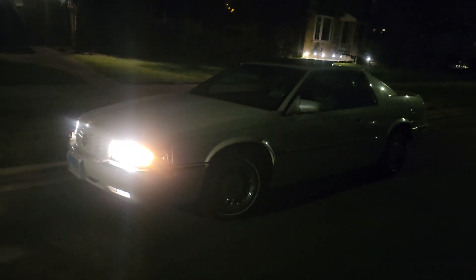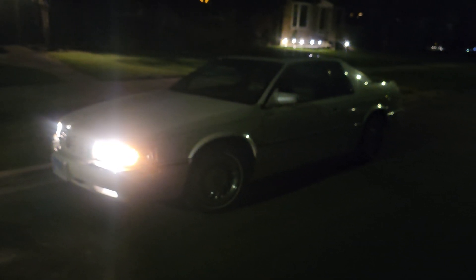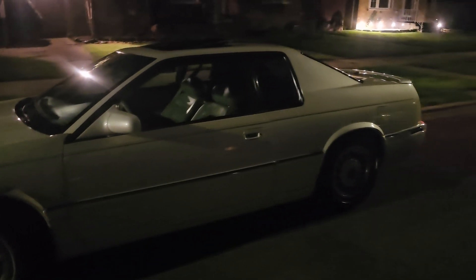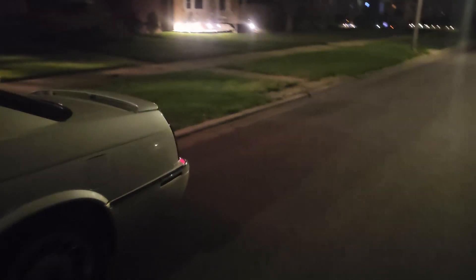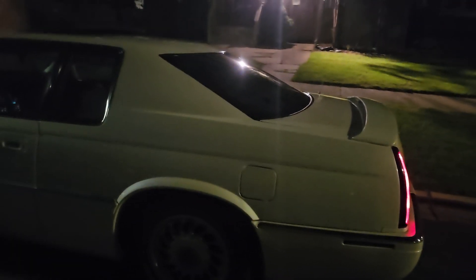Cadillac sold roughly 25 to 30 thousand of these each year, and in 2002 they discontinued it, which I don't fully understand because they were near their anniversary and I felt they should have done a 13th generation. The XLR was a Cadillac roadster that competed with Mercedes-Benz — to me that's not a proper successor to the Eldorado nameplate. This one also has the factory spoiler.